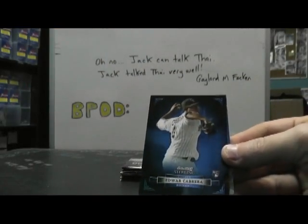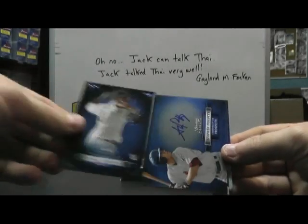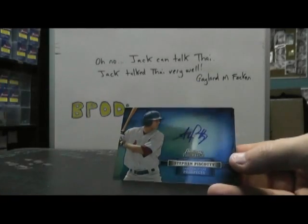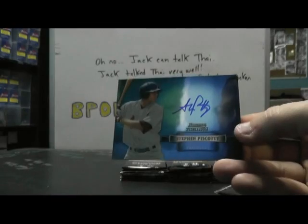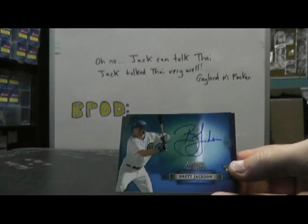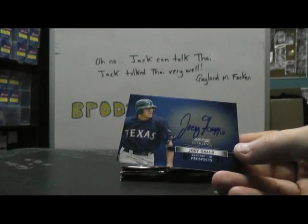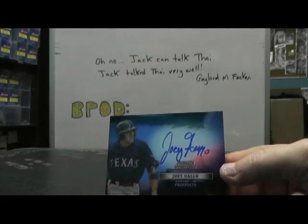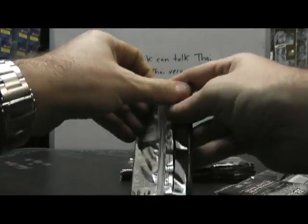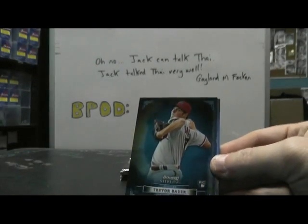Next up. Edward Cabrera — that's not numbered. There's a lot of blue cards so far. Steven Piscotti, blue. Brett Jackson. And Joey Gallo. Where's all the colors and the printing plate one-on-ones? They were flying out earlier. Trevor Bauer rookie.